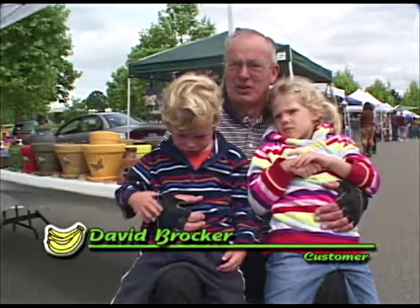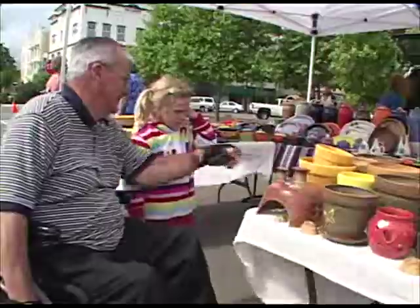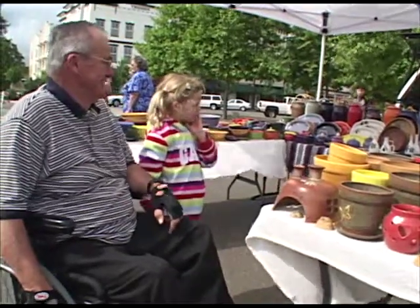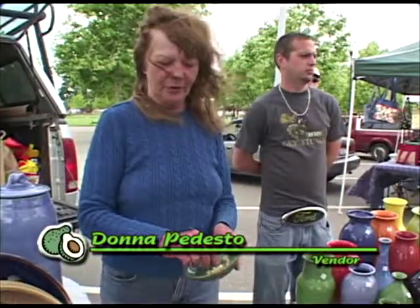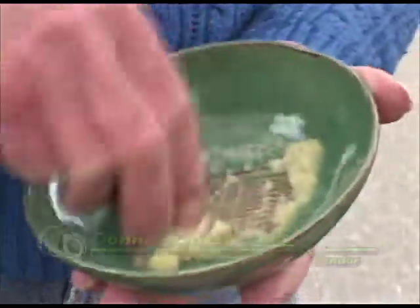Arts and crafts do play a very important role, I think. It's not just the vegetables and the things from the farmers, but the other stuff just kind of rounds the place out really nice. This is our newest item — it's a garlic grinding bowl. You just peel the garlic and rub it on there, add olive oil to it, and do your dipping from there.